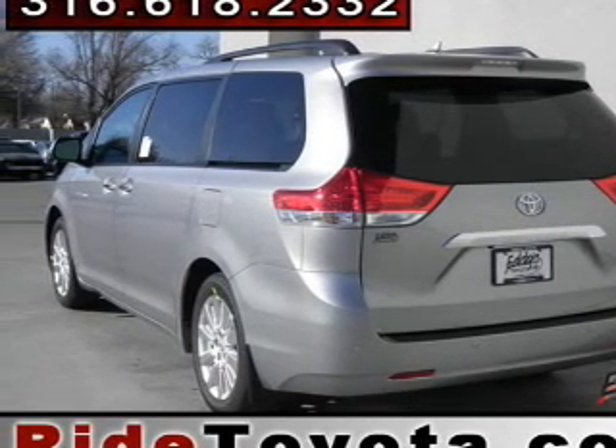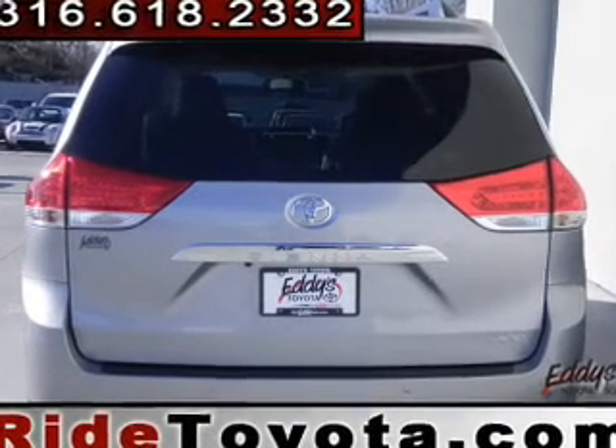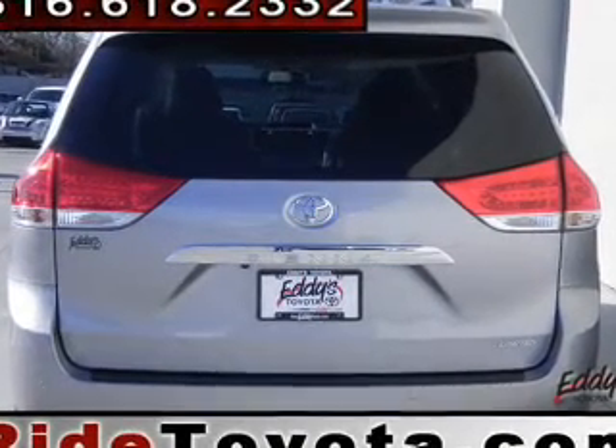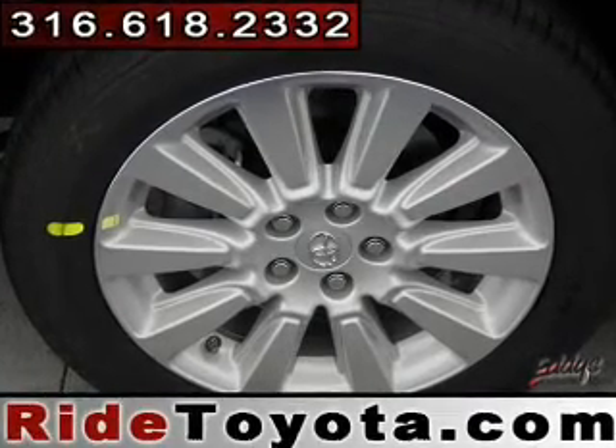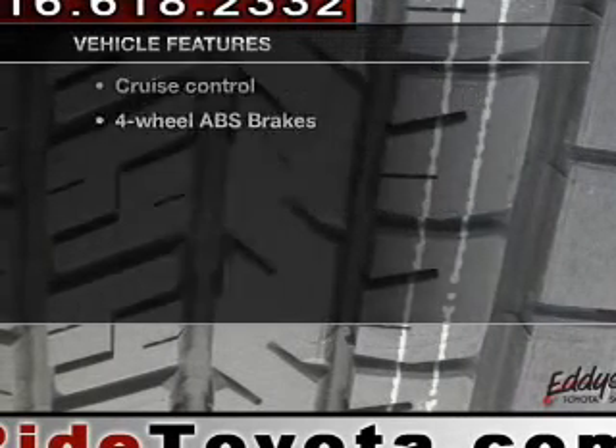Heated seats comfort you on cold winter days — tailor the temperature to your preference and your passengers. Let the sun shine in with a sunroof. Pamper yourself with memory settings. With these notable features, you won't want to miss out on the opportunity to own this amazing ride.